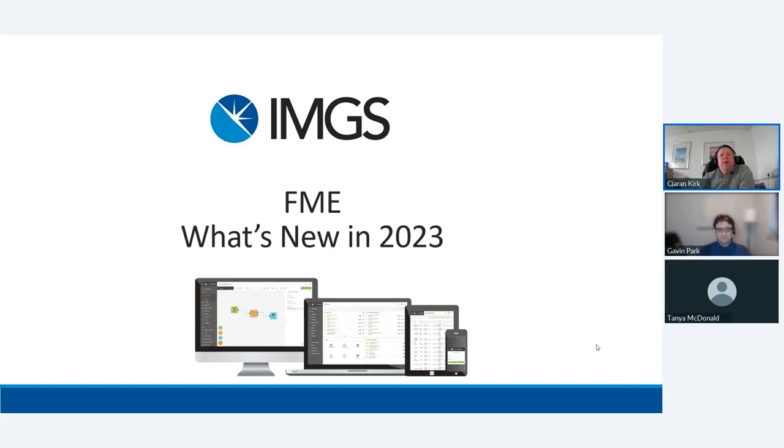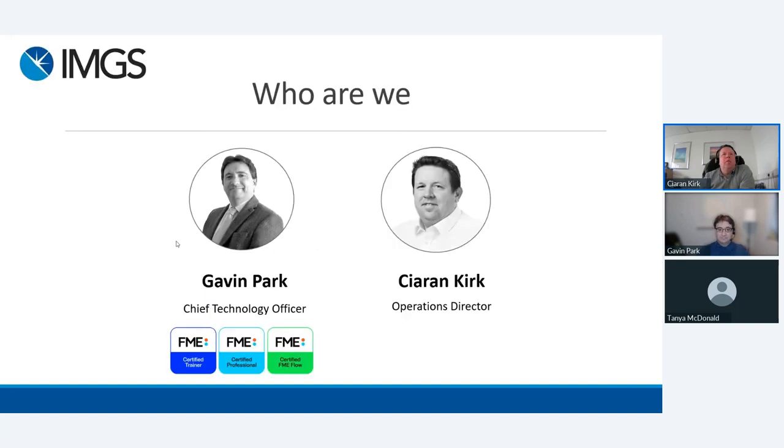Good morning, everybody, and welcome to our What's New in FME 2023 webinar. With me this morning is myself, Cian Kirk, Operations Director, and Gavin Park, our CTO, is here as well.